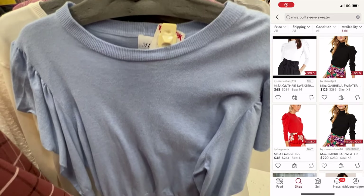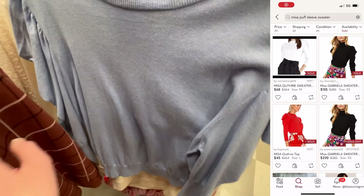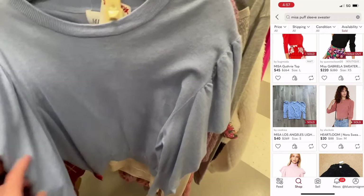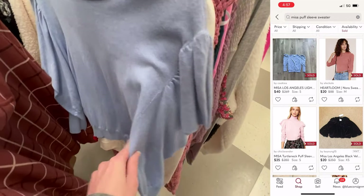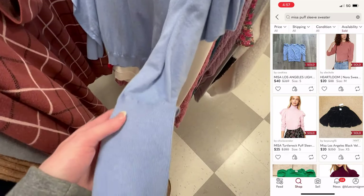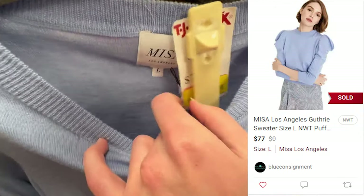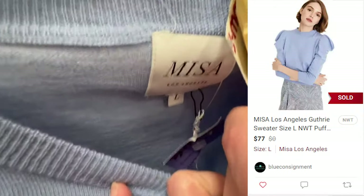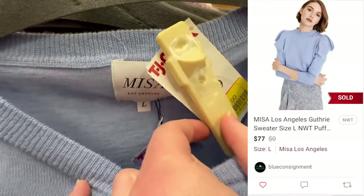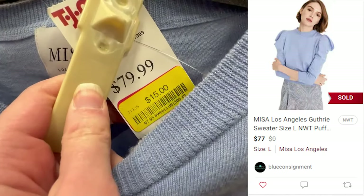My last find in the sweater section was this Misa light blue puff sleeve sweater. Comps varied quite a bit for this sweater on Poshmark, so I wasn't sure what I was going to get for it. It was my first time finding Misa, and those over 200 comps looked really good to me, so I did decide to get it. It ended up selling on Poshmark for $77 — I paid $15 for it and profited $45. It took one day to sell.